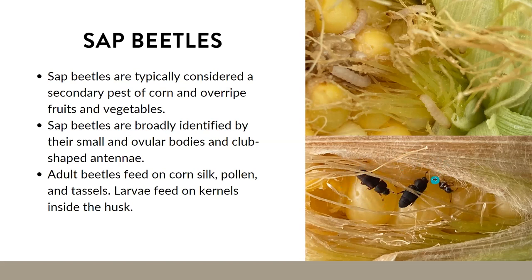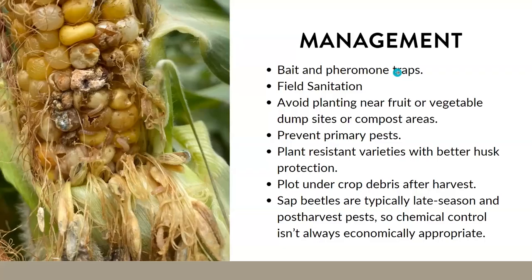The adult beetles will feed on the silks of the corn, the pollen, and the tassels. The larvae feed on the kernels inside the husk and may even hollow out the kernels in the upper half of the ear. Here's a photo showing some really extensive sap beetle damage, which I took just last year.